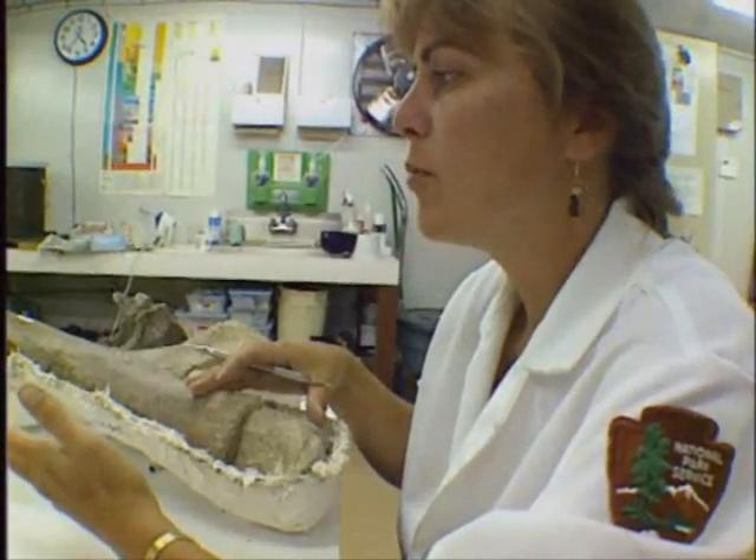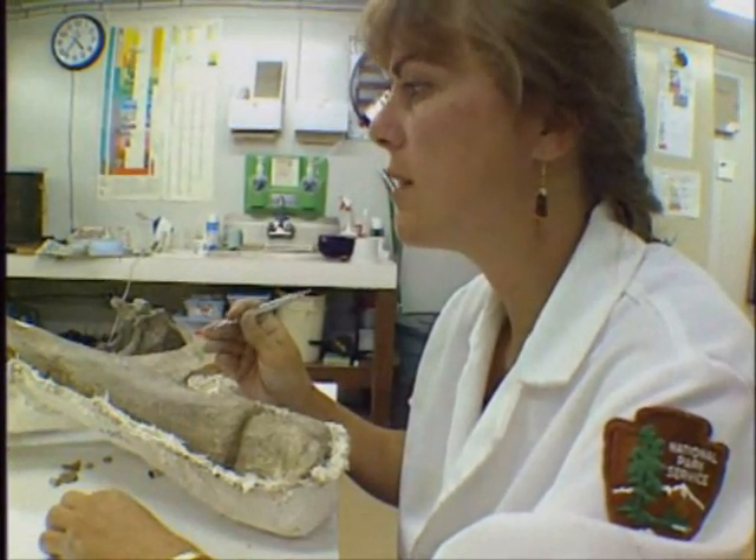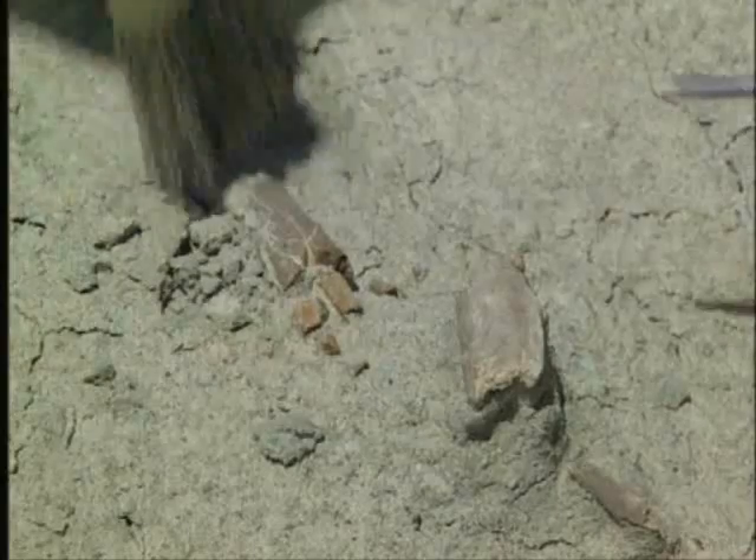They're extinct now, but they lived very well for millions of years with other animals — who are also extinct.